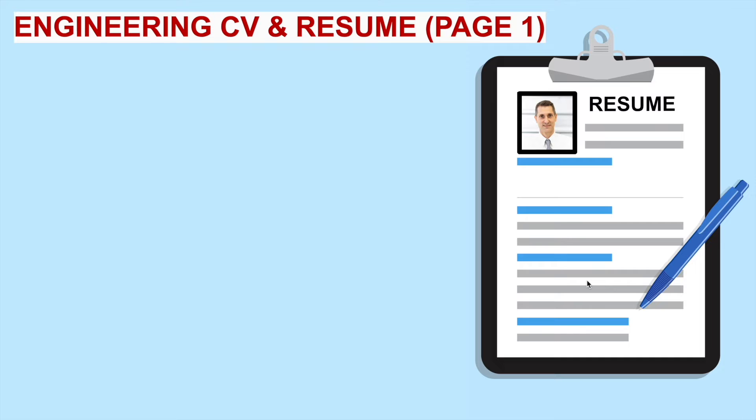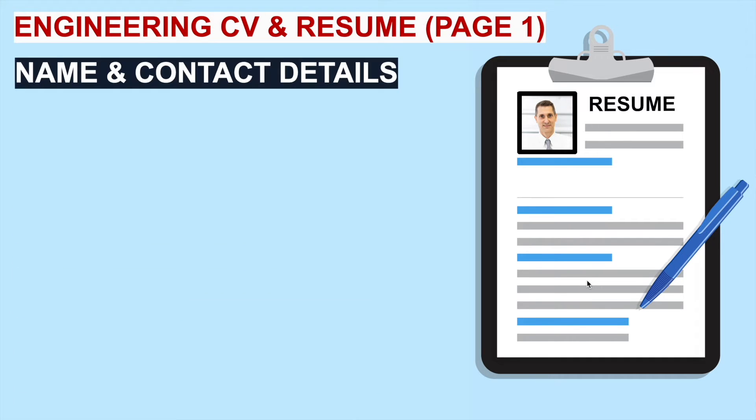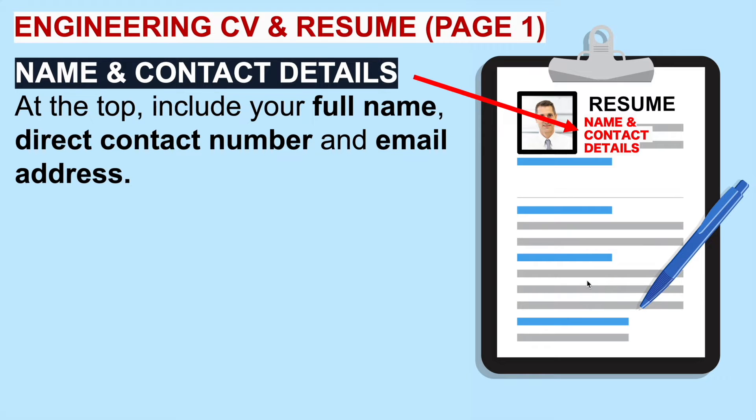On page one of your engineering CV and resume, right at the very top, you should include your name and contact details — your full name, direct contact number and email address. Here's a really important tip: make sure your answer phone message on your cell phone is professional sounding. If the hiring manager calls to invite you to an interview and it goes through to an unprofessional voicemail message, they might hang up. So make sure your name and contact details at the top of the CV make it really easy for them to get in touch with you.